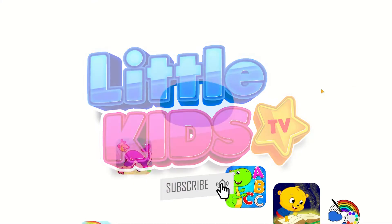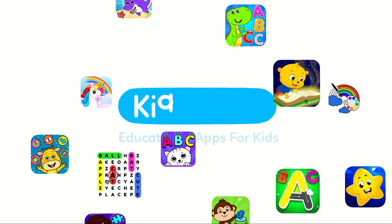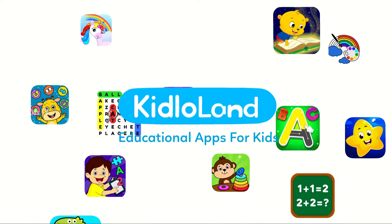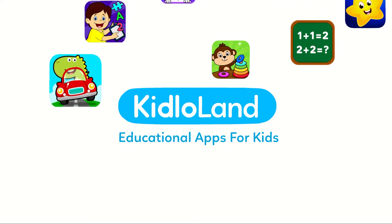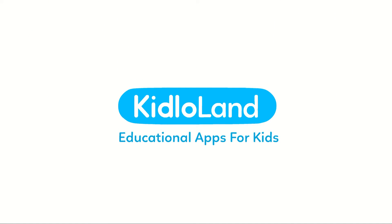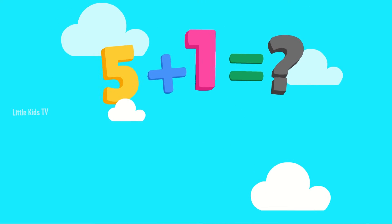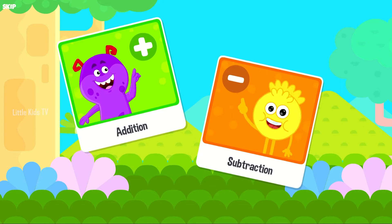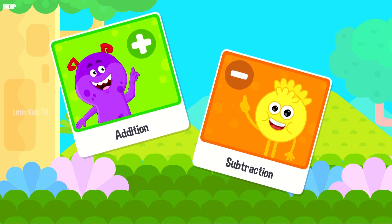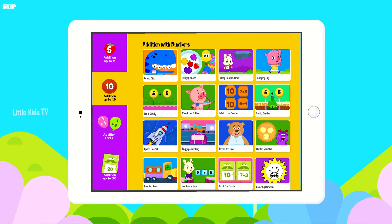Little Kids TV. Hello there! Is your little one starting to learn addition? Are your kids finding subtraction difficult? Here's the good news! Kid Low Addition and Subtraction can help them out! This learning program is perfect for kids from ages 4 to 8 years old.